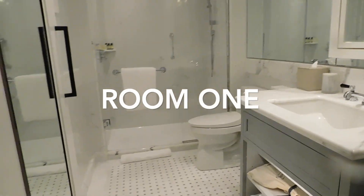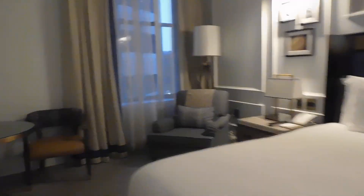The first room we had at the Langham had a really nice large bathroom, as you can see. It was a really large room, and it was a one king bedroom.